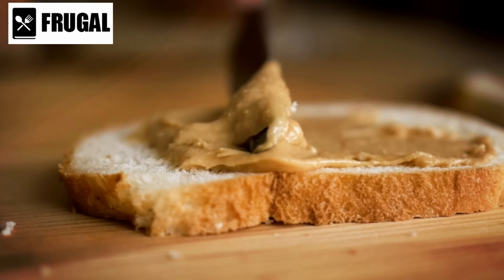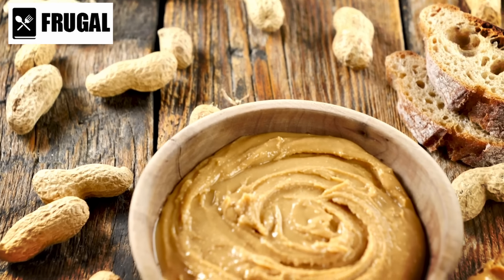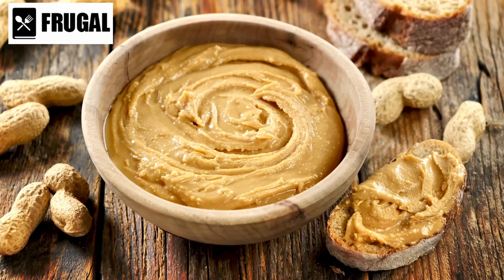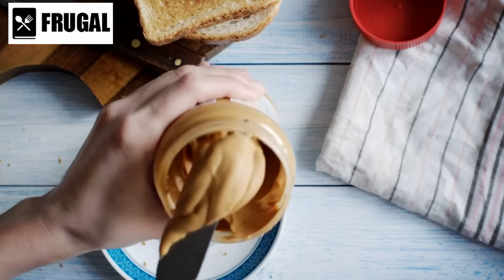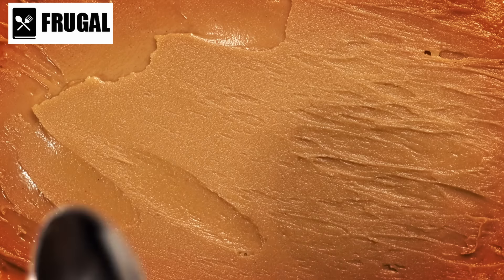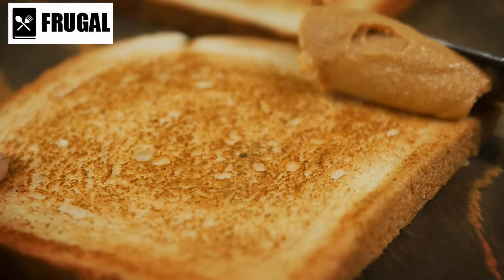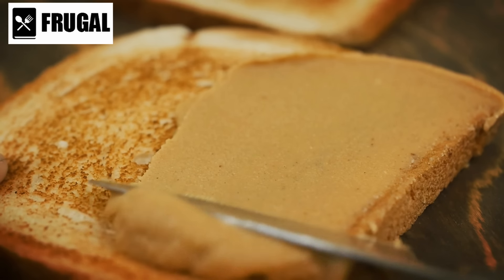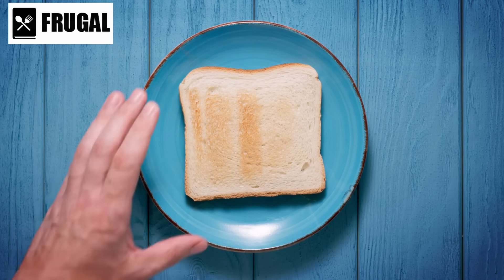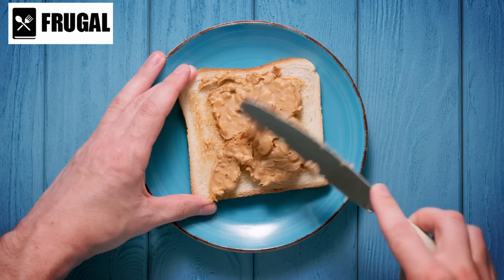The healthy fats present in peanut butter are predominantly monounsaturated and polyunsaturated fats. These fats promote heart health by lowering bad cholesterol levels and reducing the risk of cardiovascular diseases. The inclusion of healthy fats also contributes to a feeling of fullness, making peanut butter an excellent option for those aiming to manage their weight or curb hunger between meals. From spreading it on toast to incorporating it into smoothies, oatmeal, or savory dishes, peanut butter's versatility extends to both sweet and savory realms, and it also serves as a base for sauces, dressings, and desserts.